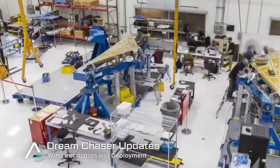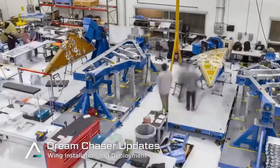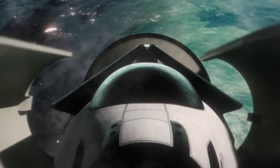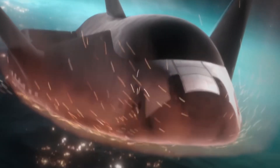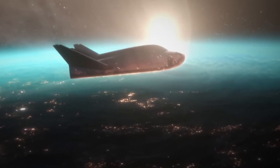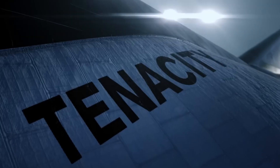Today, we'll explore the fascinating journey of Dream Chaser, examine the technical challenges that have shaped its development, and look at what the future holds for this remarkable space plane. From its innovative heat shield technology to its unique landing capabilities, we'll uncover how this spacecraft could transform our access to space.